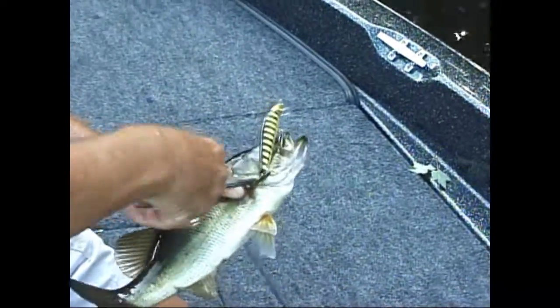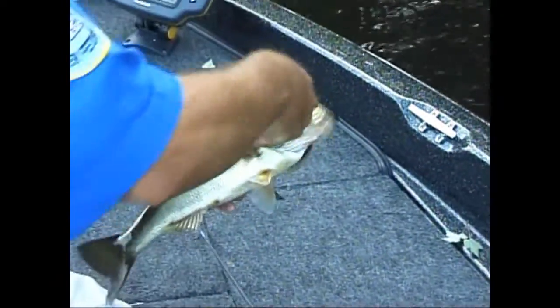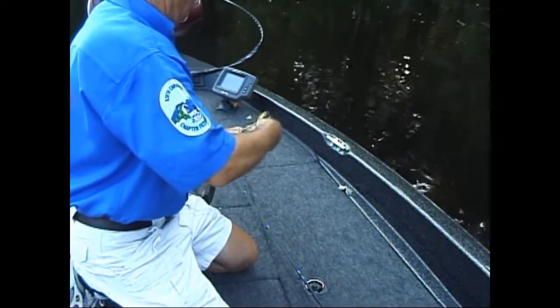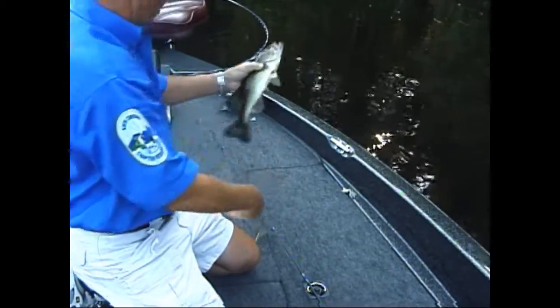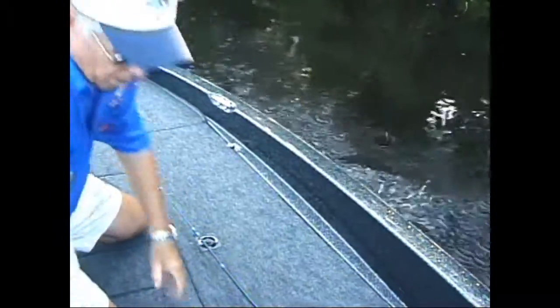Got plenty of cicadas out there squawking at us. We figured this was a keeper — not a big keeper, but a 14-incher. He fell for the Bangalore. One pound, two.